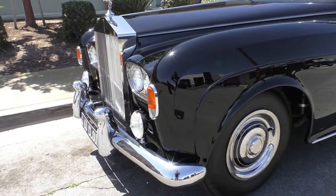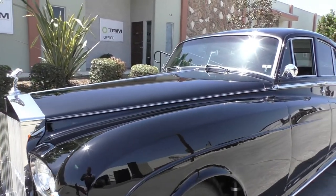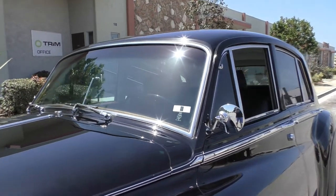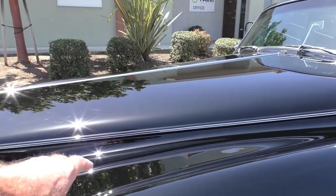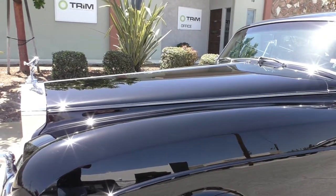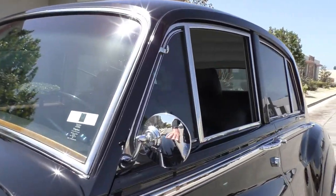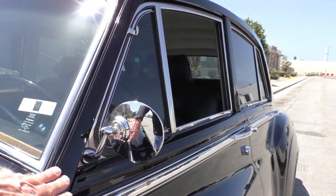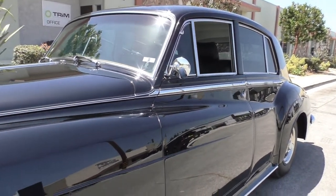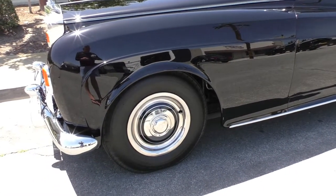The driving lights were an option the owner had ordered — that's noted on the spec sheet. Typically these cars would have fender-mounted rear-view mirrors front and rear to avoid wind noise, but this gentleman ordered it with pillar-mount mirrors because he didn't want the bulky mirrors in his vision line. He's also updated the tires to American Classic black walls, which are radial tires with a bias look.